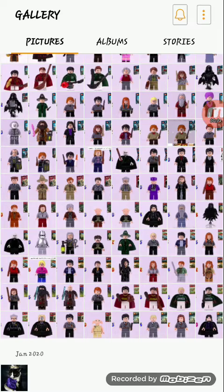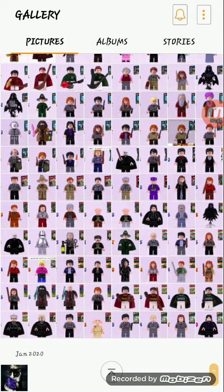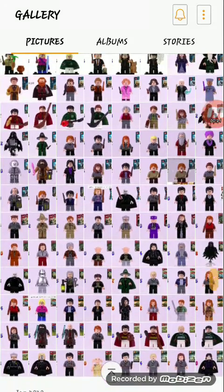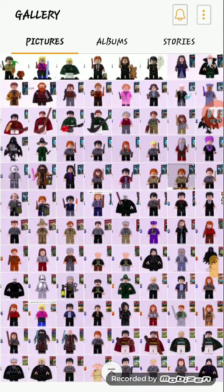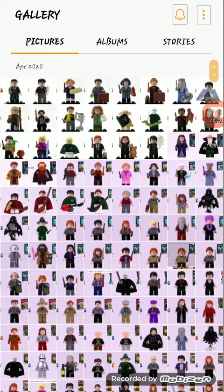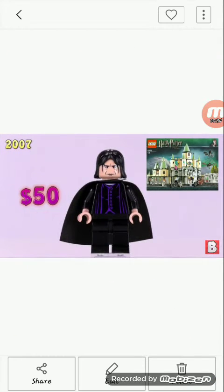Seven parts — wow, I'm surprised I still have seven parts. We still have a lot more minifigures to go through. We're only doing ten this time, I promise. If you don't know, Harry Potter is very important to this channel — my first set review was a Harry Potter set, the Rise of Voldemort set, and I have an entire series dedicated to Harry Potter. Check out the set reviews, but watch this video first.